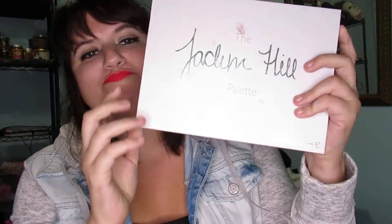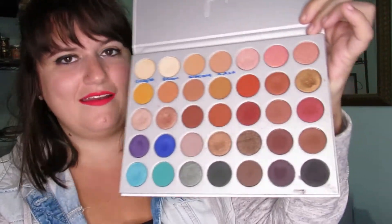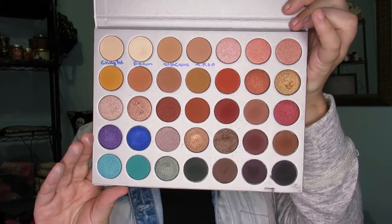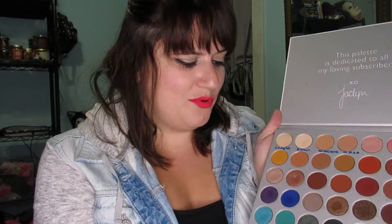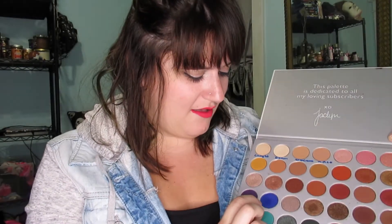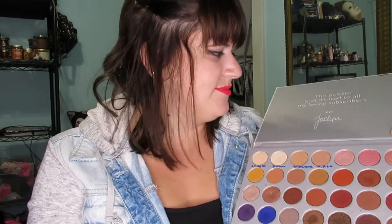Next is very obviously one of my big palettes — the Morphe Jaclyn Hill original palette. Mine's super dirty and yeah, I love this palette. Everyone basically loves it. It's a beautiful palette, the colors are so different from any other Morphe palette, super pigmented. I love the shimmers, I love that blue. I made an attempt to write down the colors but that didn't work out too well.